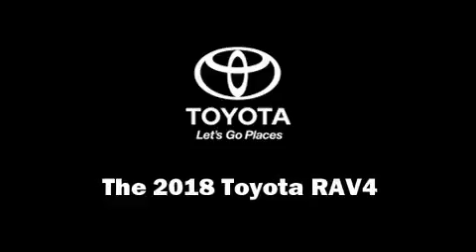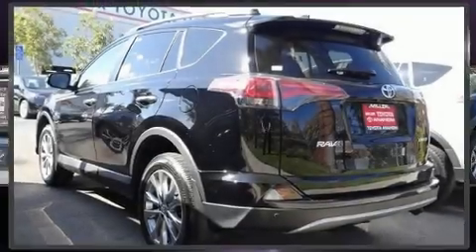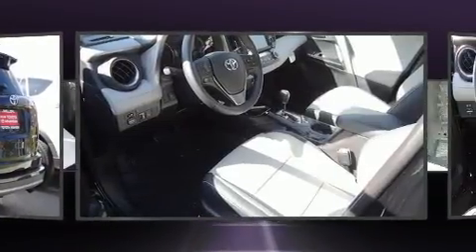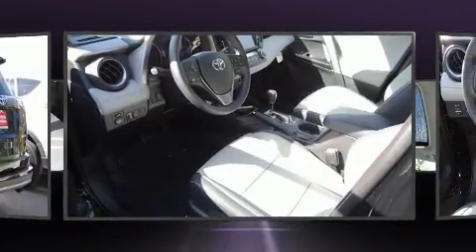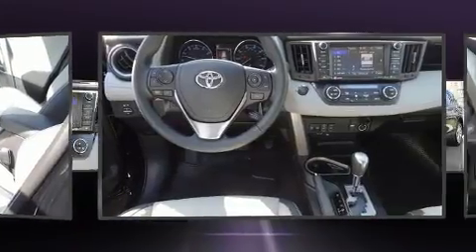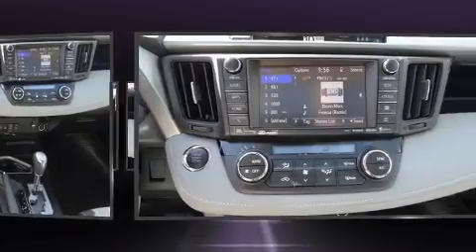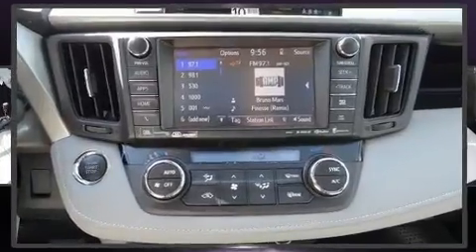Experience driving perfection in the 2018 Toyota RAV4. It features an automatic transmission, front wheel drive, and a 2.5 liter 4-cylinder engine. Top features include cruise control, a leather steering wheel, a built-in garage door transmitter, and a trip computer.